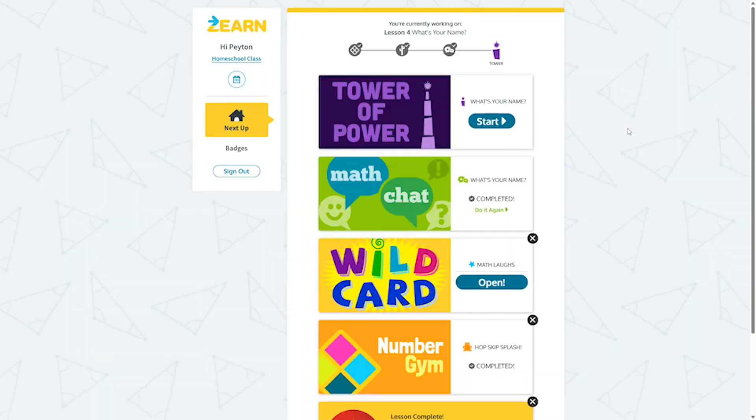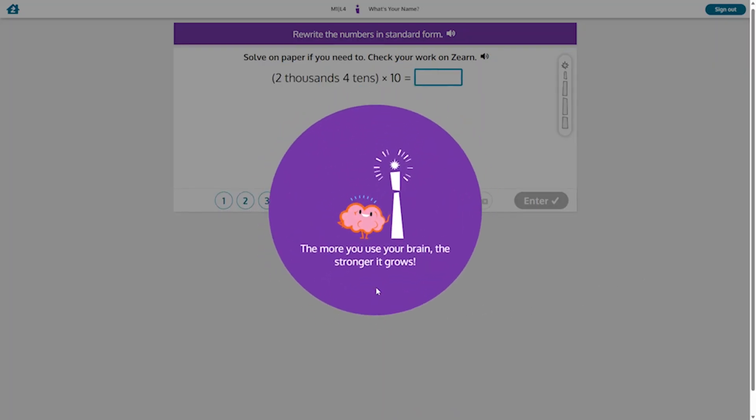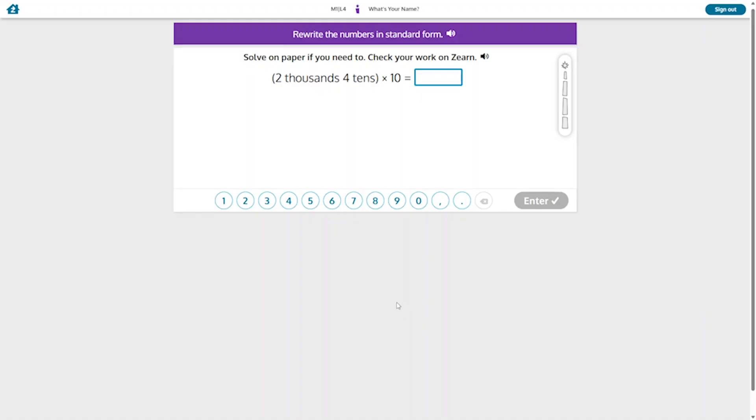Finally, last on our list is a completely free online math curriculum that anyone can use, called Zurn. This is a complete standards-based math curriculum for kids in kindergarten through eighth grade that is used in schools throughout the country. Zurn was designed with teachers in mind, so the parent-teacher dashboard will take some getting used to, especially if you want to use all the features. But for students, using Zurn is really simple — they just log on and follow along with whatever is up next. There are video lessons, practice exercises, and fun games to reinforce the math concepts.